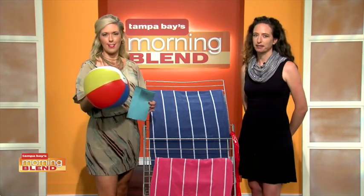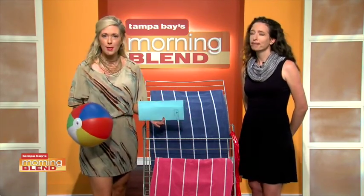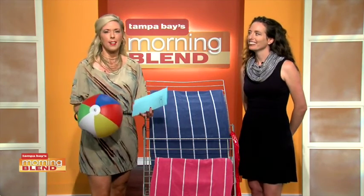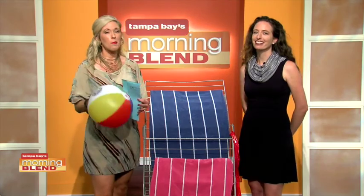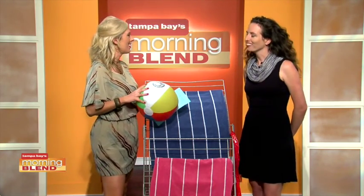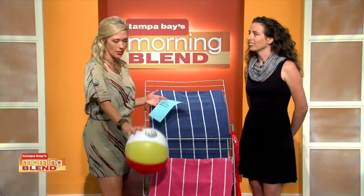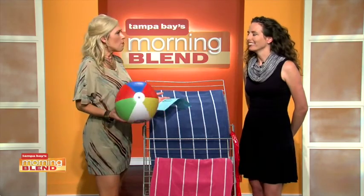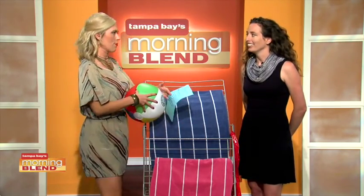Reduce, reuse, recycle — we all know the importance of it, and that saying has stuck with me for quite some time. But how do we keep this idea fresh? With some new ways to do that during the hot summer months, Marissa Segundo joins us today. Reduce, reuse, recycle is something we teach the youngest, but how do you make it fresh? We've got a towel and a beach ball — break it down for us.